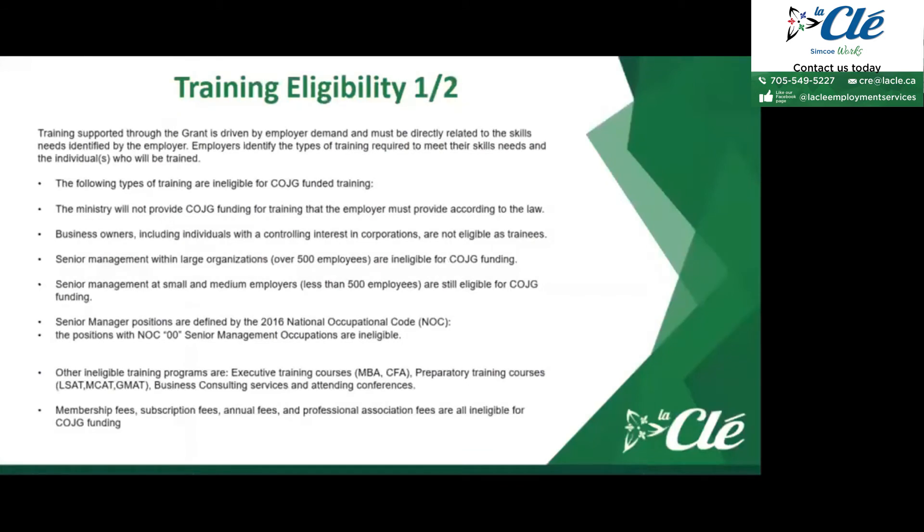Now we'll go through the actual training eligibilities. Training supported through the grant is driven by employer demand and must be directly related to the skills needs identified by the employer. Employers identify the types of training required to meet their skill needs and the individuals who will be trained. The following types of training are ineligible for COJG funding.